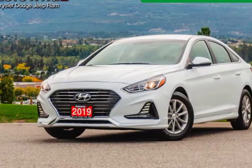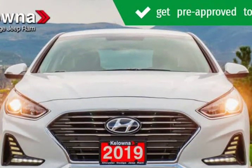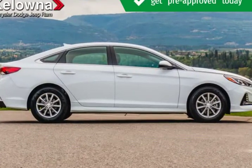This 2019 Hyundai Sonata is brought to you by Kelowna Jeep Ram. Check out this 2019 — it offers the latest in technological innovation and style. This 4-door, 5-passenger sedan still has less than 25,000 kilometers.